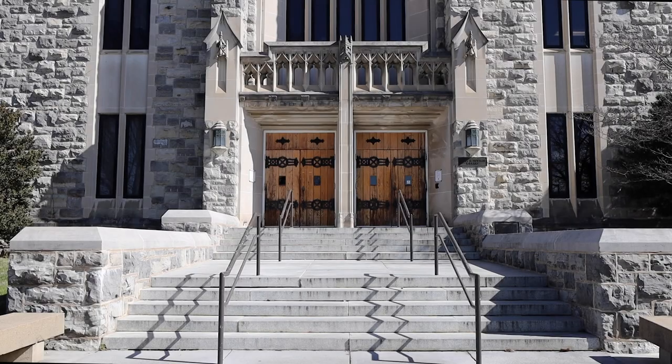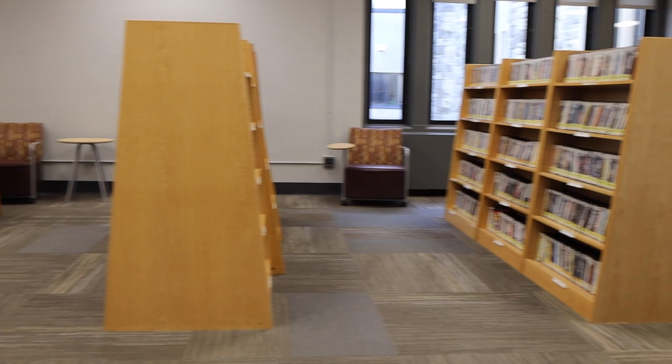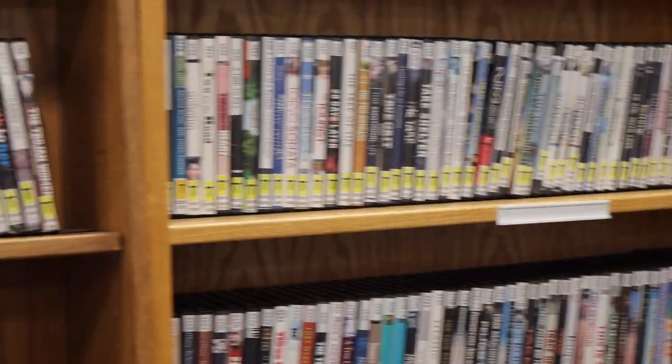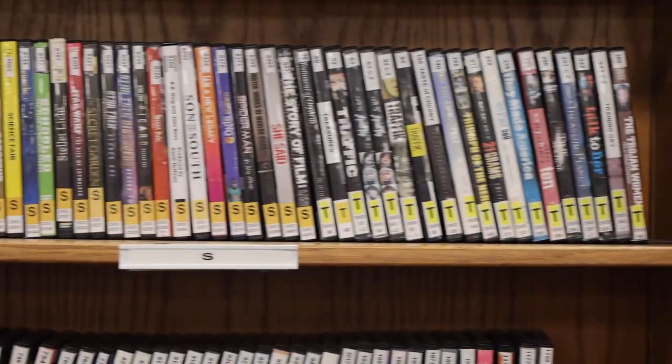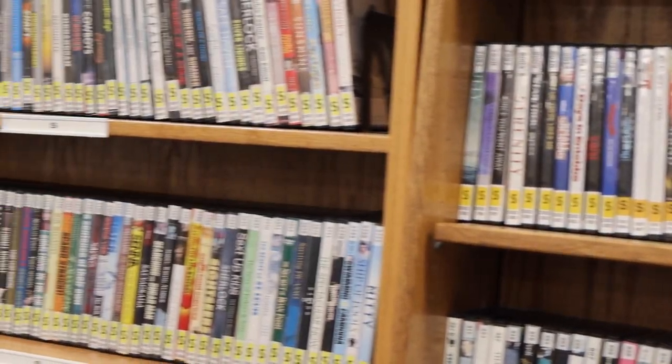Love watching movies? Virginia Tech Libraries provides many ways you can watch films, including access to over 7,000 DVDs and a hundred thousand streaming videos, including new releases, documentaries, foreign films, classics, and more. In this video we will give you a quick overview of the best ways to access movies through the library.